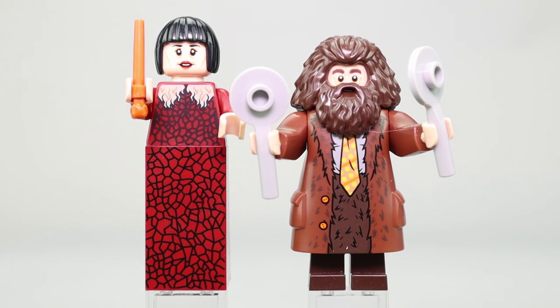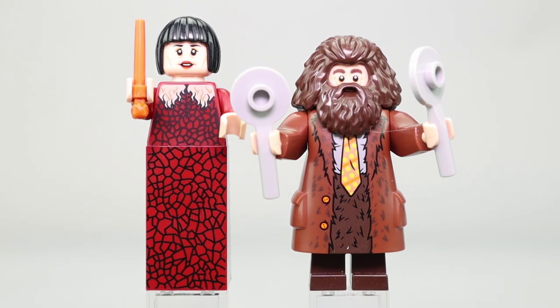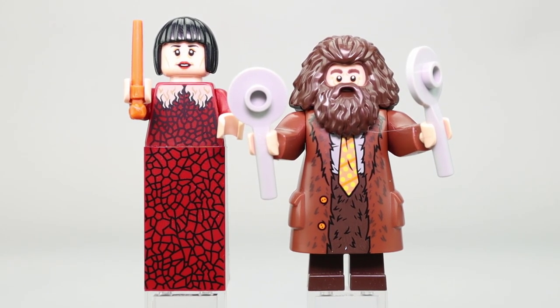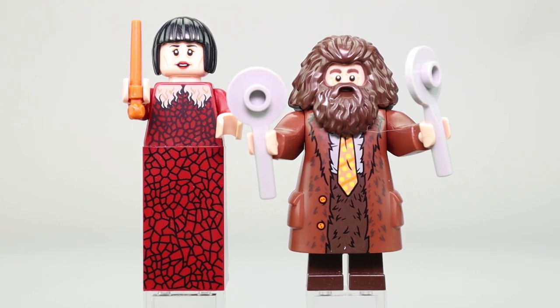They did a nice job color-matching Hagrid's eyebrows with the hair piece. These are a couple of very nice figures that fit the set well, and Hagrid serves a dual purpose — dressed for the Yule Ball — so you get two different kinds of Hagrids if you buy this entire wave.